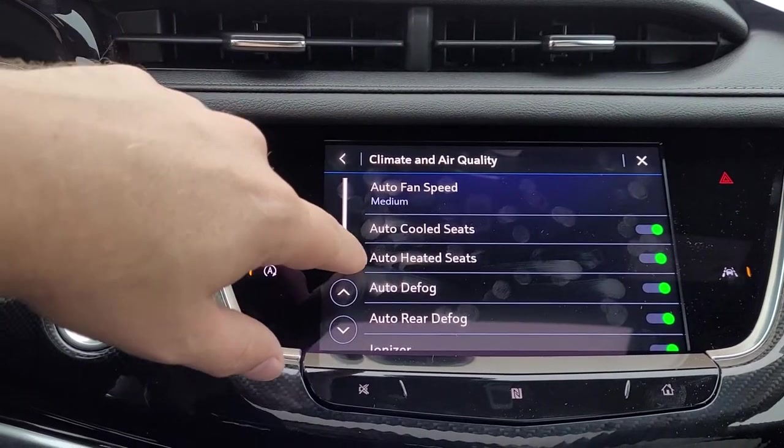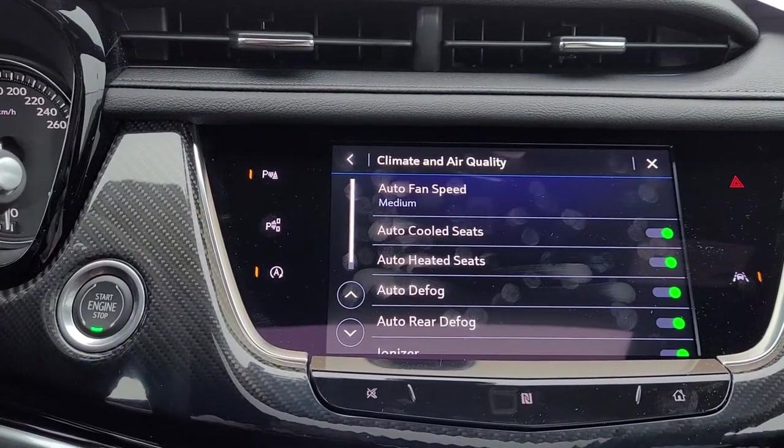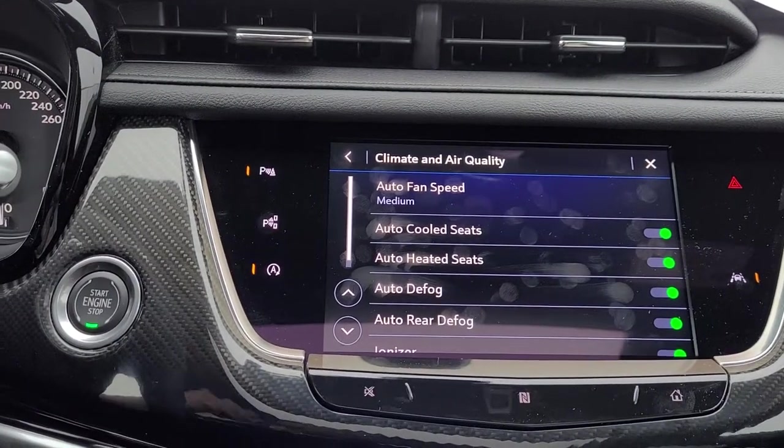Automatic cooled seats turned on, automatic heated seats turned on when the temperature is right outside.